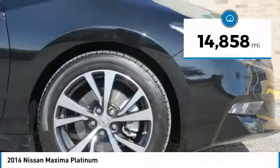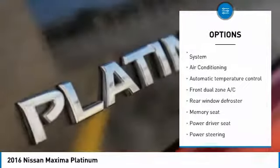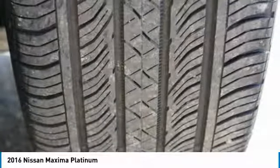Here are some of this vehicle's great options: power passenger seat, traction control, navigation system, dual airbags, air conditioning, power steering, four-wheel disc brakes, cruise control, electronic stability control, and security system.